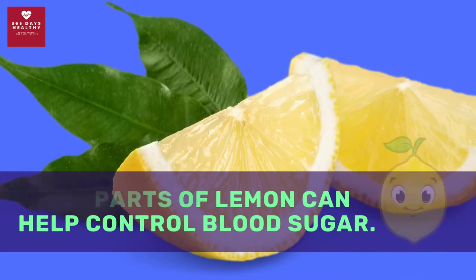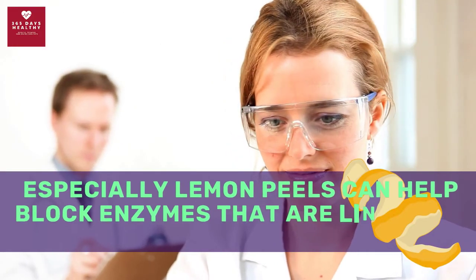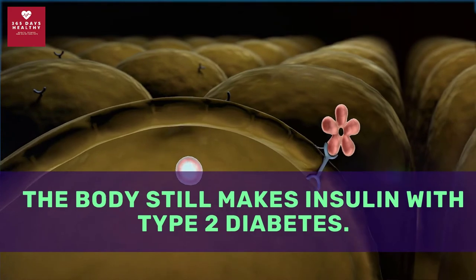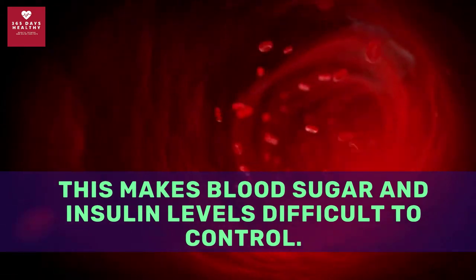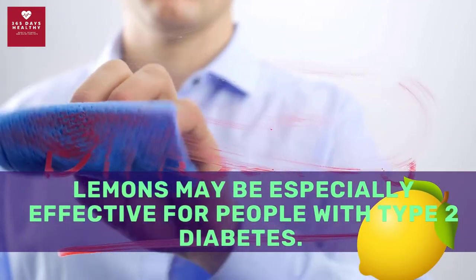All parts of the lemon can help control blood sugar. Studies show that lemons, especially lemon peels, can help block enzymes that are linked to type 2 diabetes. The body still makes insulin with type 2 diabetes, but it is not used properly, which makes blood sugar and insulin levels difficult to control.